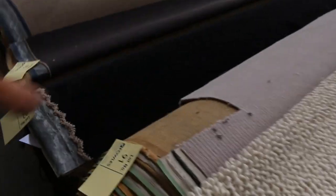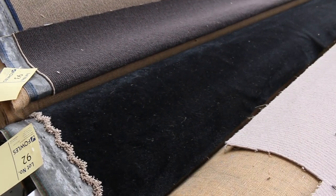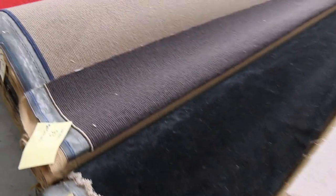Moving along, we've got some nice charcoal again — lot number 92. That's a plush pile solution-dyed nylon carpet, 14.8 metres in that roll. That'd be a good buy for someone.